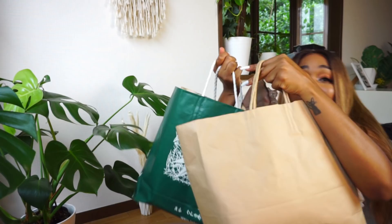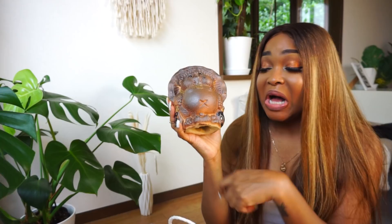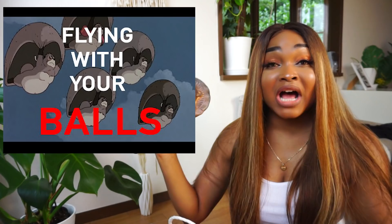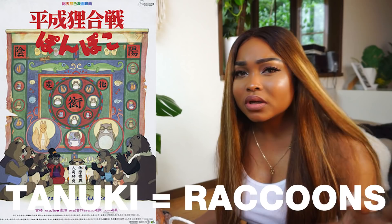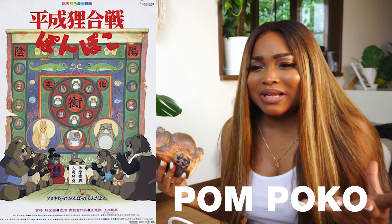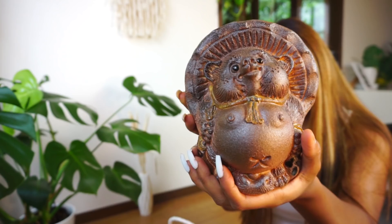Last but not least, all the stuff and souvenirs I got from Kyoto — can you believe we're not done yet?! I haven't touched any of this, it's all still in the packaging. First up, my Pompoko tanuki. In Japan, tanuki are raccoons that are said to have magical powers. Pompoko is one of my favorite animation movies — it's about some tanuki living in a forest in Japan whose home is being taken over by humans doing construction. Really good movie, I highly recommend.